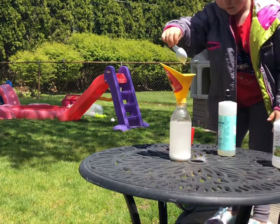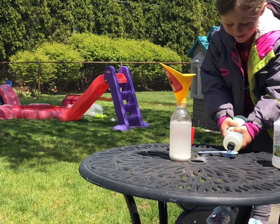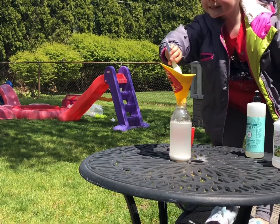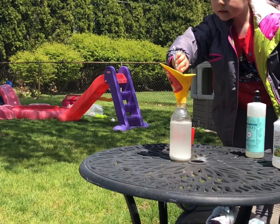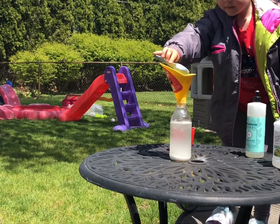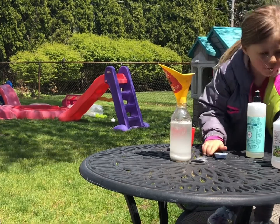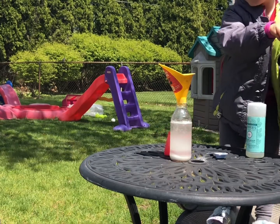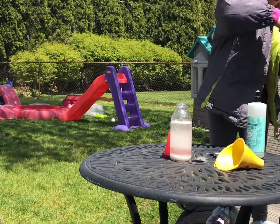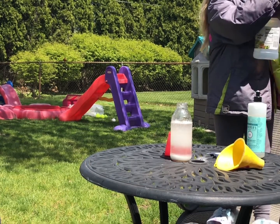Put a little bit more soap. And then we're gonna add a little more soap. And now for the final — get that yellow funnel out of there. And then we're gonna open up this.